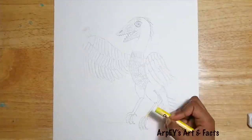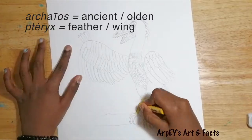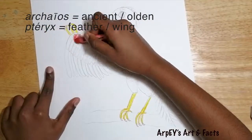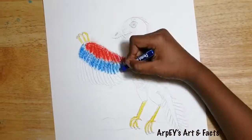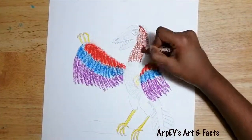The name Archaeopteryx seems complicated, isn't it? It's a combination of two Greek words — Archaeos meaning ancient or olden, and pteryx meaning feather or wing. Archaeopteryx was about the size of a crow. The color of this dinosaur-bird is not well documented.